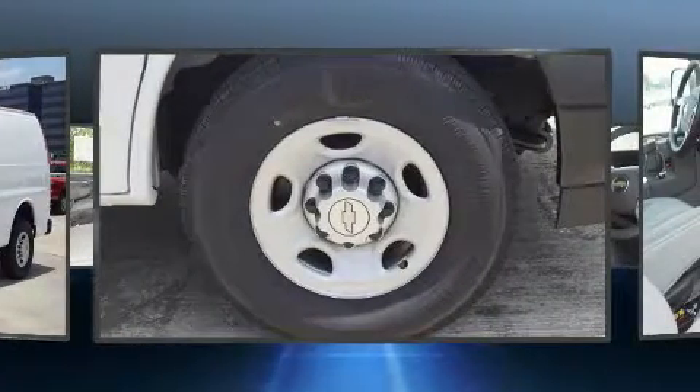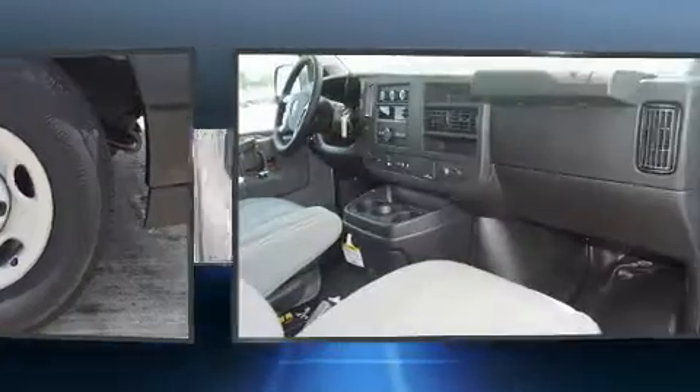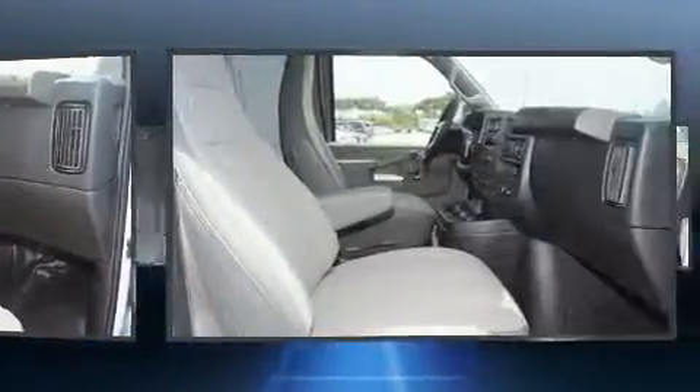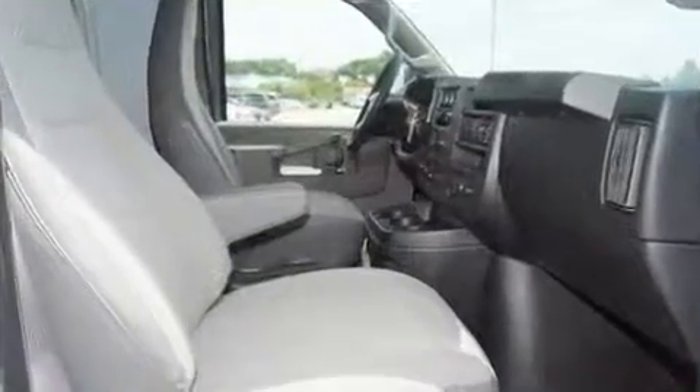Chevrolet prioritized practicality, efficiency, and style by including a tachometer, a trip computer, heated door mirrors, and air conditioning.